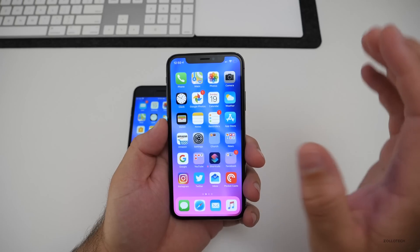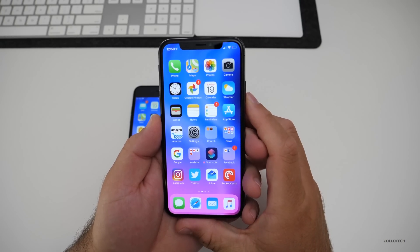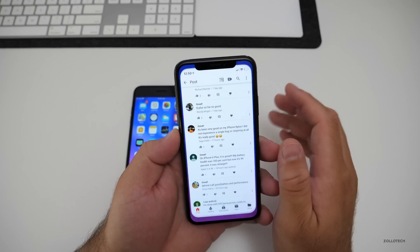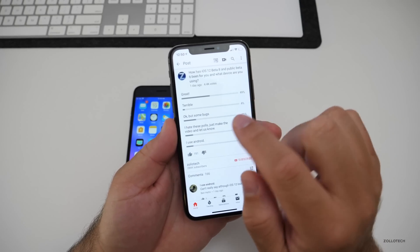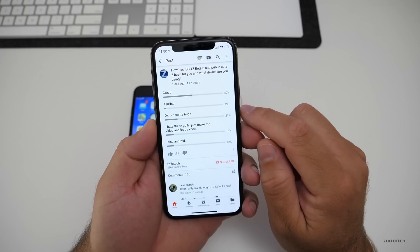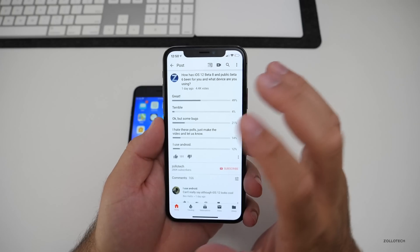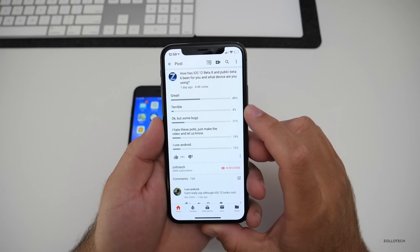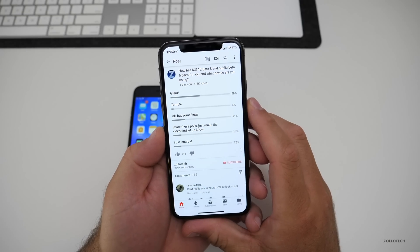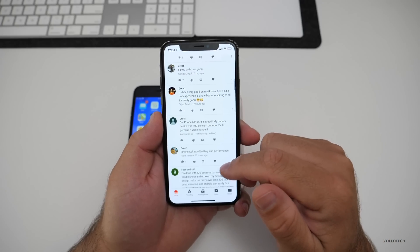We lost FaceTime group chats with beta 7 — we won't see that in the initial release of iOS 12, but we'll see it later on. According to what you had to say, I did a poll and asked a couple of questions. After about 4,500 votes — thank you to everyone who voted — 49% said great, which is a phenomenal number. Only 4% said terrible, which is way down from before. 21% said okay but some bugs, 14% don't like polls and just want me to tell them what it's like, and 12% use Android.